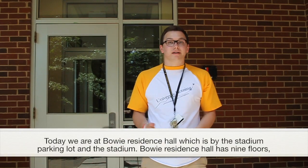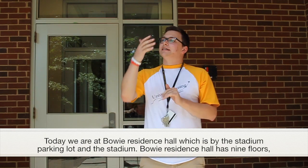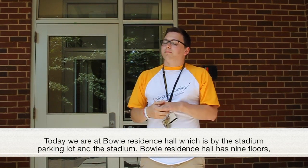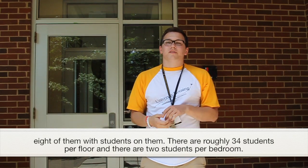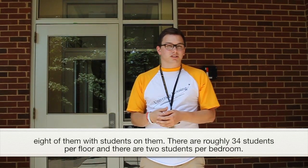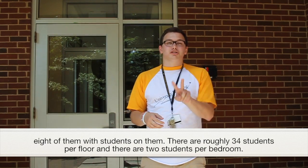Today we are at Bowie residence hall, which is by the stadium parking lot and the stadium. Bowie residence hall has nine floors, eight of them with students on them. There is roughly 34 students per floor and two students per bedroom.